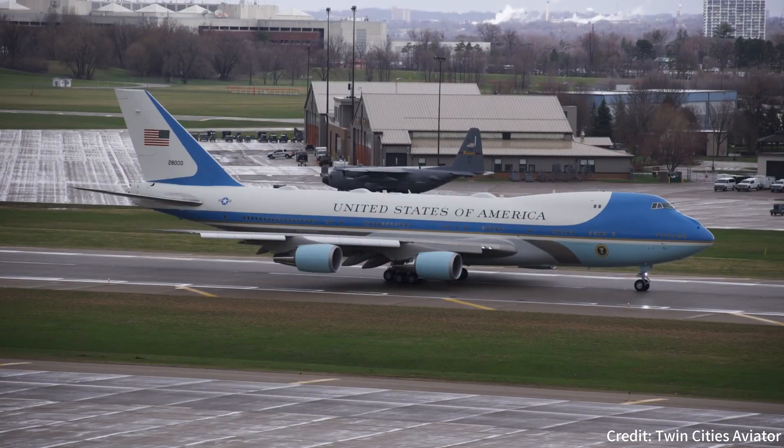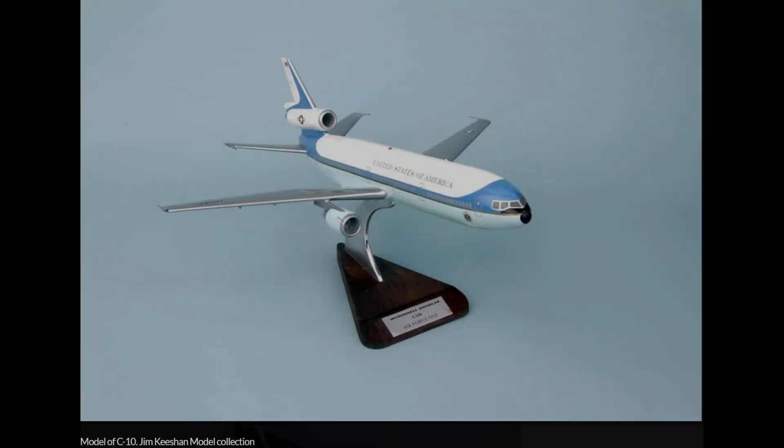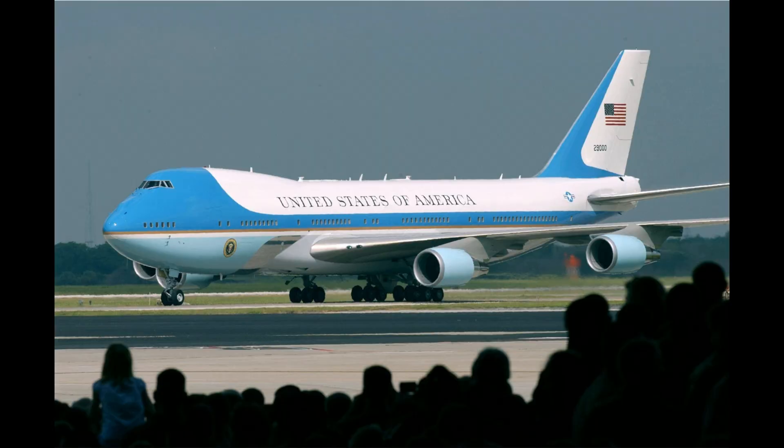Brian is a passionate aviation enthusiast who started the model company JetX, produced two aviation documentary films, and is now about to release a complete story on the British Aerospace BAE 146 for Legit Press, a new aviation book publisher. He maintains an aviation website at avgeektv.com.